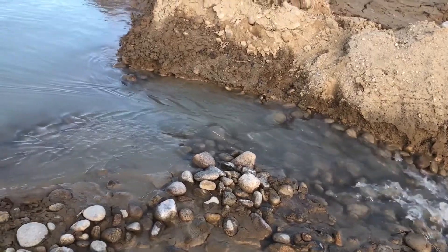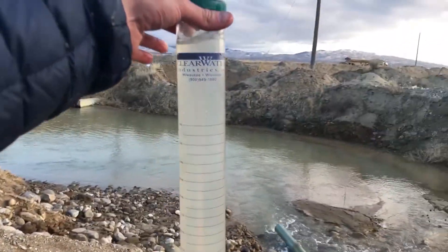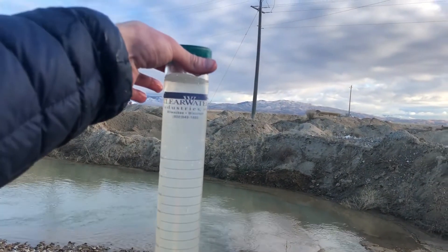Here is the clean water that is leaving that single pond that they were able to boil the whole operation down to. Here you'll get a sense of the water clarity that we were able to achieve.